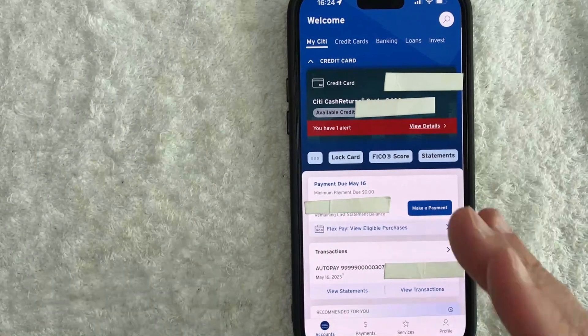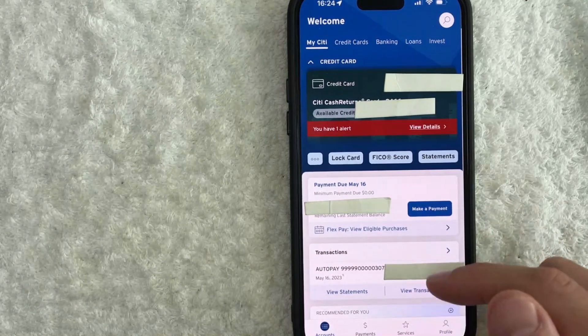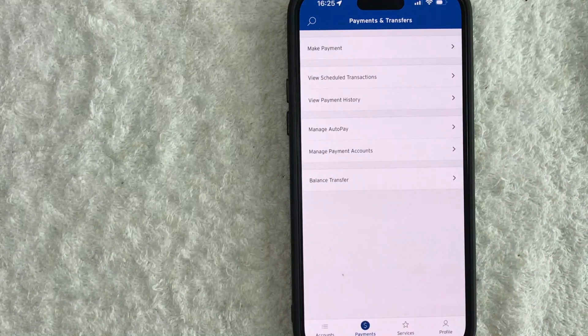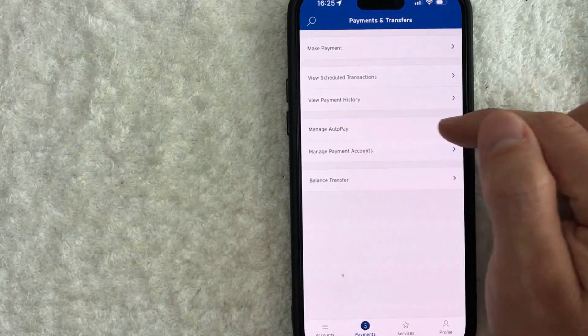Now here on the home screen, if you want to turn off automatic credit card payments for your Citi credit card, you need to click on this button down here on the bottom left. It's called Payments — it has a little dollar sign next to it. Once you click there, you will see this drop-down menu, and in order to turn off automatic credit card payments, you need to click on this line right here called Manage Auto Pay.